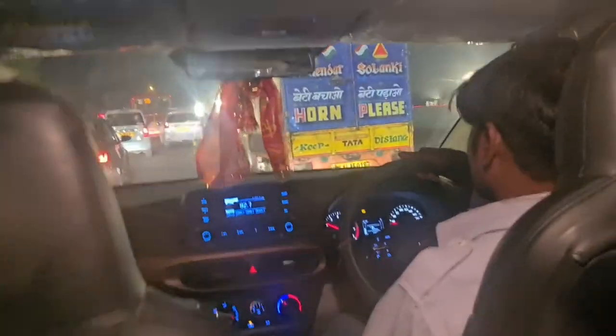Hi guys, welcome back! Today I am leaving New Delhi for Juba, South Sudan. I've just boarded a taxi and we are heading for the airport. This is the view at night from the taxi — it will take like 30 to 45 minutes to reach the airport. There is some work going on for the Delhi Metro, and that's how the traffic of New Delhi is moving.